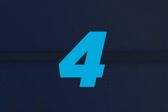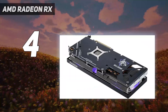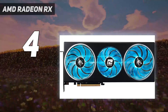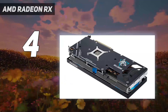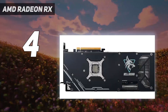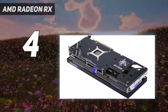Coming in at number 4: the AMD Radeon RX 7900GRE. The RX 7900GRE seems like a mistake — the card was originally released in China several months ago, and it never seemed like it would come to the US. Now it's finally here, and with a bargain bin price of $550, it's a direct response to Nvidia's competition at around this price, delivering slightly better performance than the RTX 4070 Super overall for a lower price.